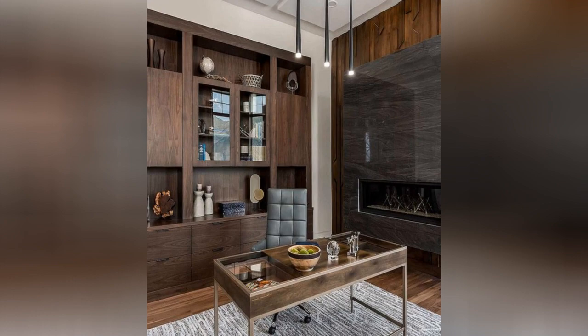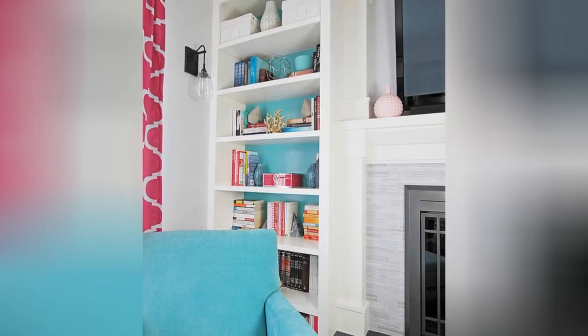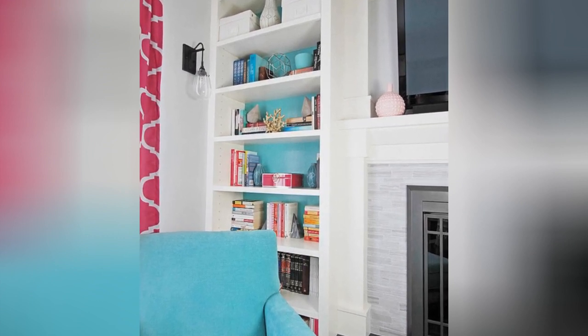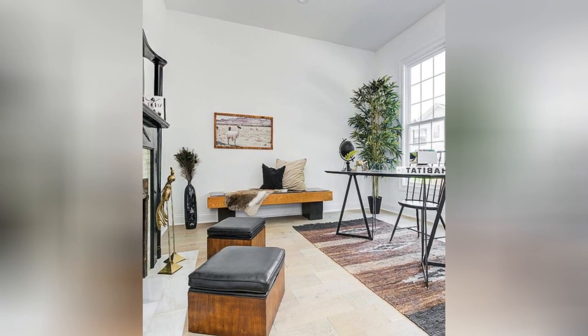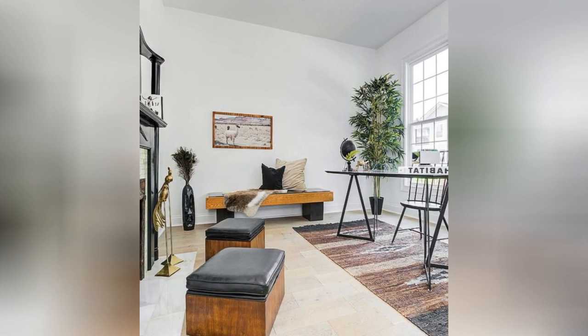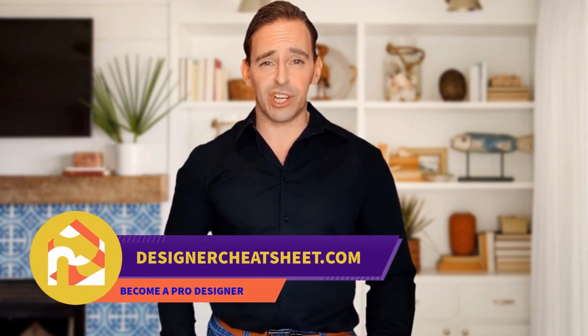If this video was useful, give it a like. Thanks for watching! Don't forget to grab your free copy of the designer's toolkit from our website designercheatsheet.com.